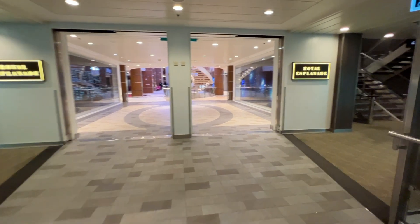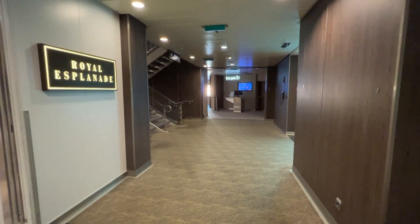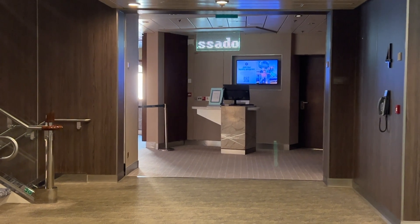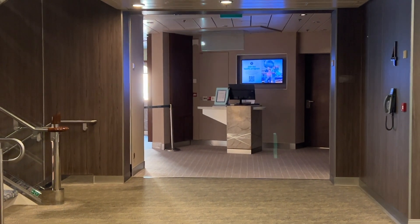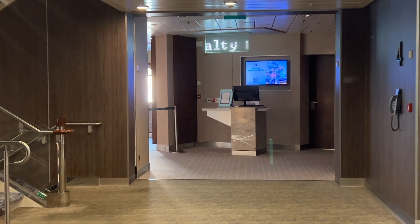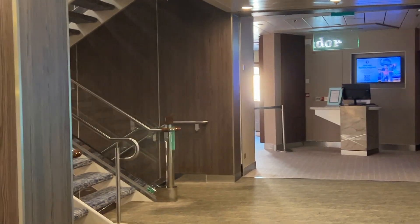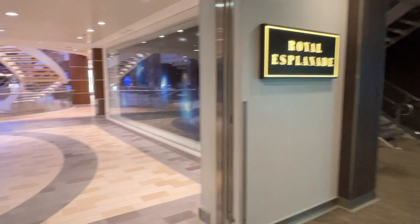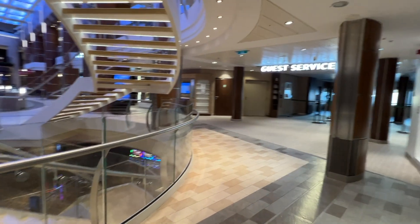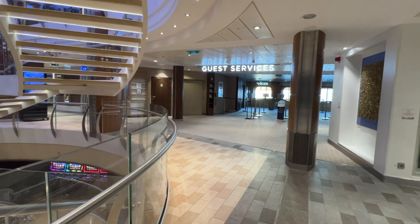Walking forward from the dining rooms through the elevator banks takes you to the main hub of activity on the Royal Esplanade. Tucked away here is a kiosk for the loyalty ambassador — if you have any questions about your loyalty status with Royal or the perks of the program, you can ask there. Continuing on the Royal Esplanade, there is a beautiful spiral staircase where people like to get photos made, and across the way is the guest services desk.